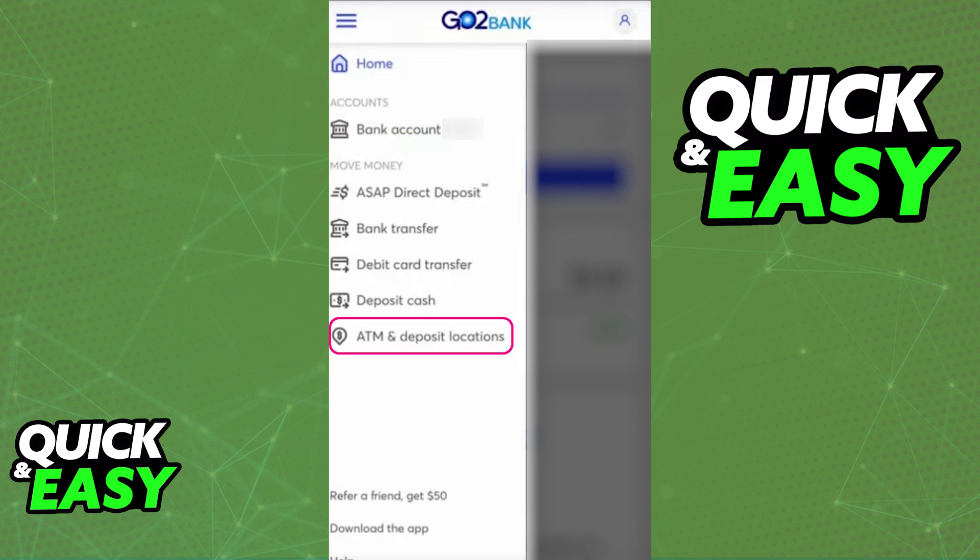As long as you go to one of those ATMs, include your physical debit card, and select the option to use a Cash Advance — if you have enough credit limit and available balance — you will be able to receive the money and borrow it right away.